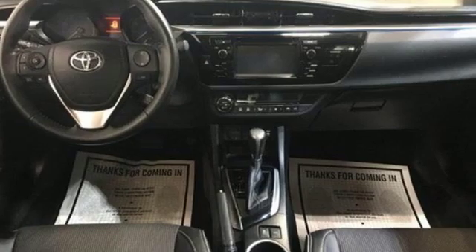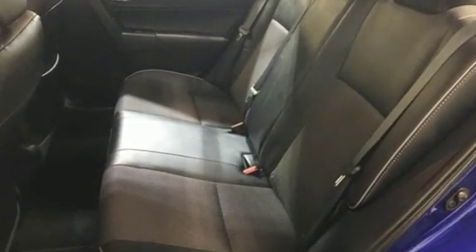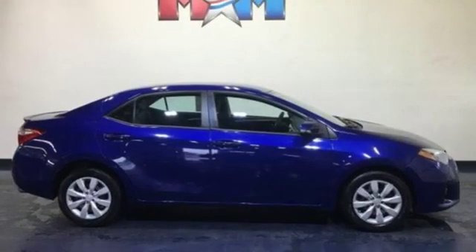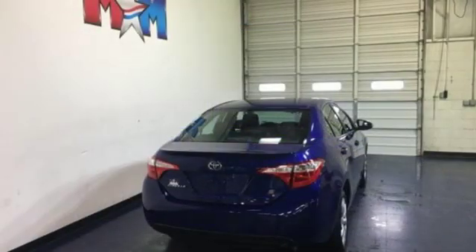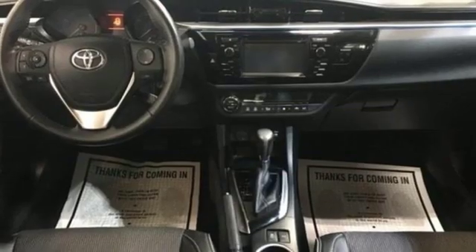And it comes with all the amenities you need: external memory control, wireless phone connectivity, manual tilting steering column, power windows, manual telescoping steering column, automatic transmission, gas pressurized shocks, and an in-line four-cylinder engine.